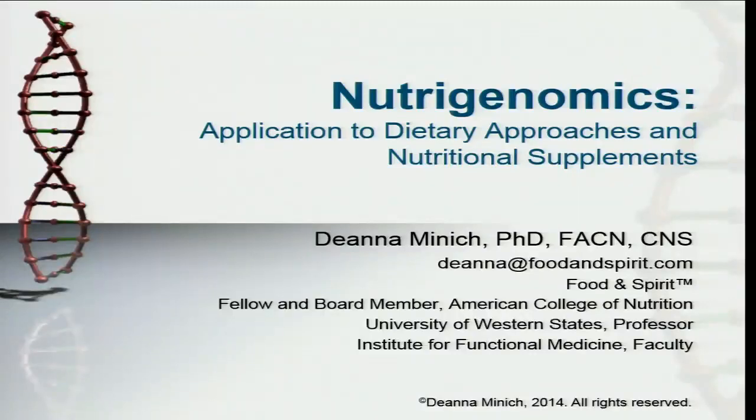So that was just an incredible talk by Dr. Michael Stone. That was such a great overview, very comprehensive. I think that my take on this whole approach of nutrigenomics will be one as a nutrition professional. So even seeing what Dr. Stone presented, my head is still swimming in all of this information.